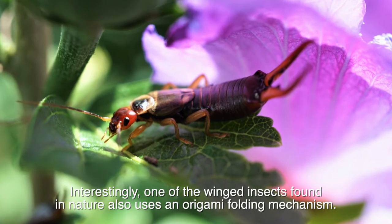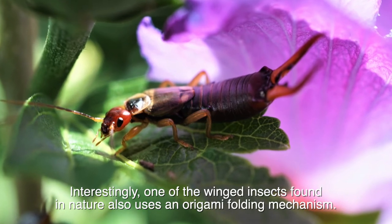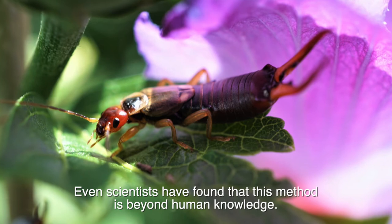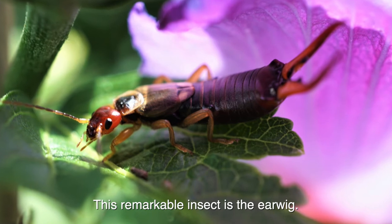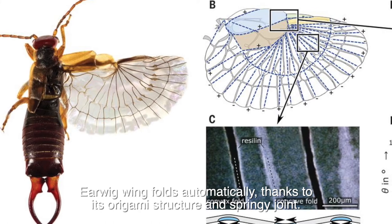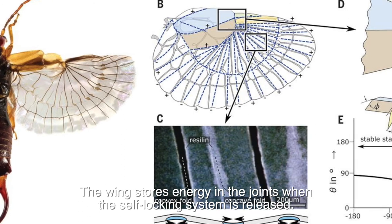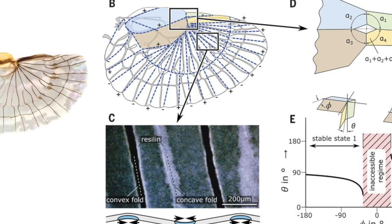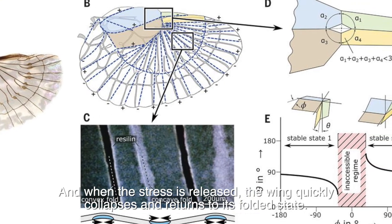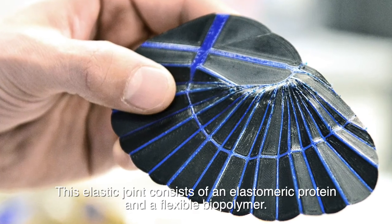Interestingly, one of the winged insects found in nature also uses an origami folding mechanism. Scientists have even found that this method is beyond human knowledge. This remarkable insect is the earwig. The earwig wing folds automatically thanks to its origami structure and springy joint. The wing stores energy in the joints, and when the self-locking system is released, the wing quickly collapses and returns to its folded state.